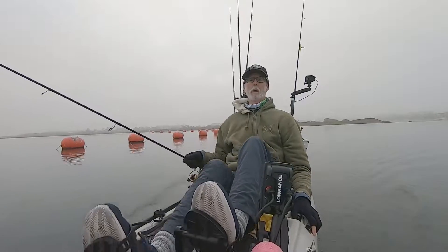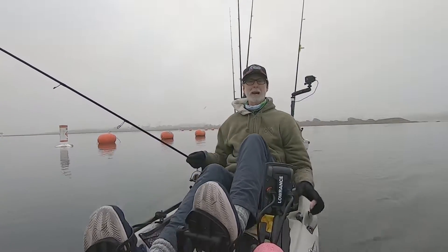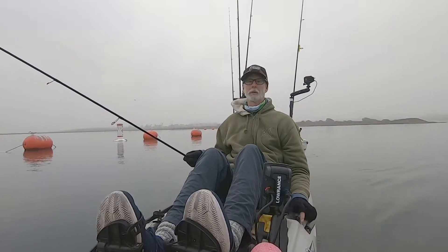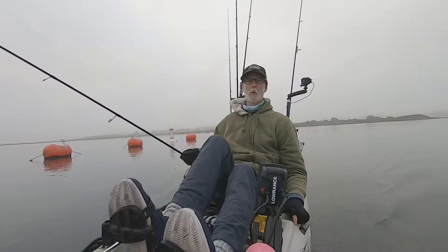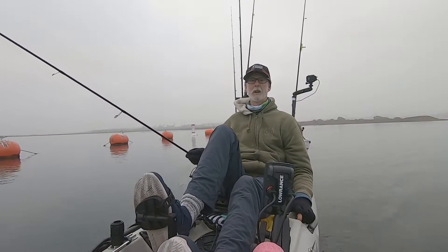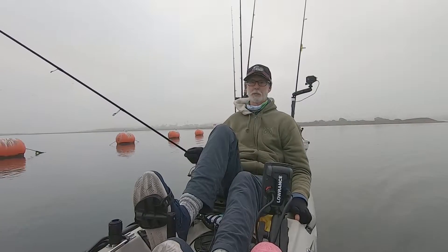Hey guys, welcome back to Lost Horizon Fishing. We're back out at Anaheim Bay this morning. It's a little foggy but other than that it's a very nice morning — no wind and it's not really that cold out. I'm going to get busy and try to get a few fish, so stay tuned.